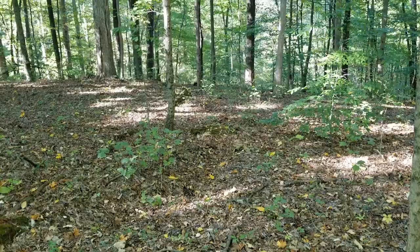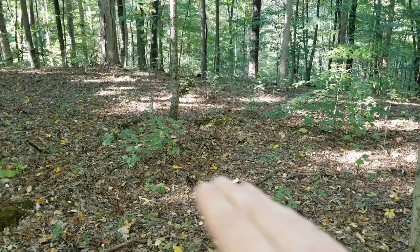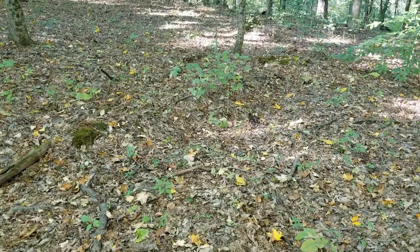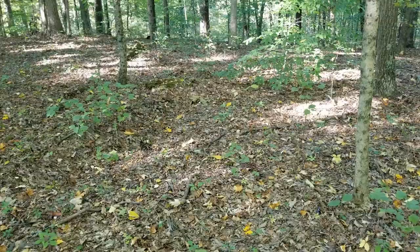Right here we can see that the forest floor is actually pretty cleared off. It's very open, very easy walking, and it's a lot easier to see what type of mushrooms you're looking for. Also, in these environments, you can find boletes growing here as well.